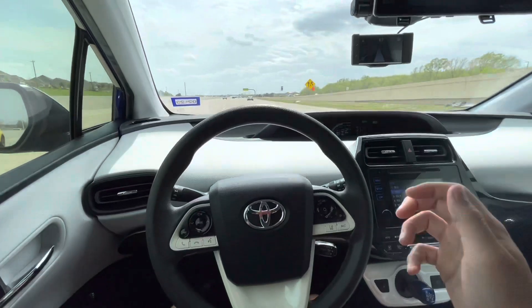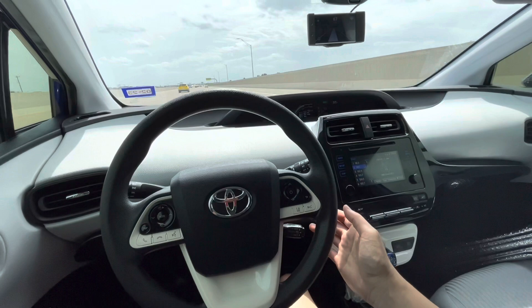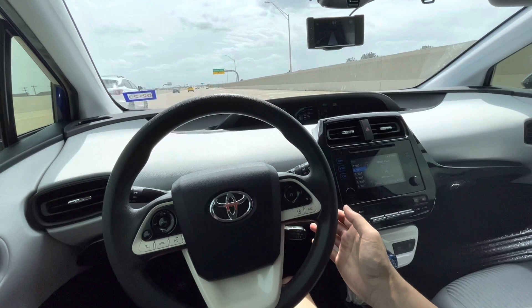Hey everyone, in this video today I'm just showing how OpenPilot drives my car on the highway. I'm running OpenPilot version 0.8.13 on a Comma 2 device and my car happens to be a 2017 Toyota Prius, which is supported at the bronze level.